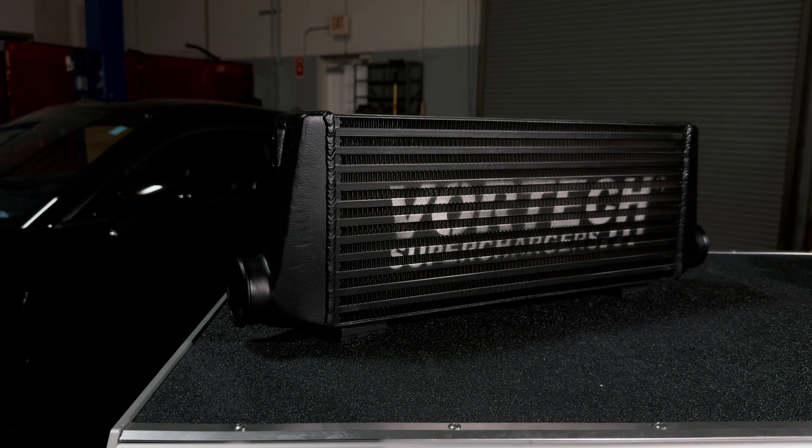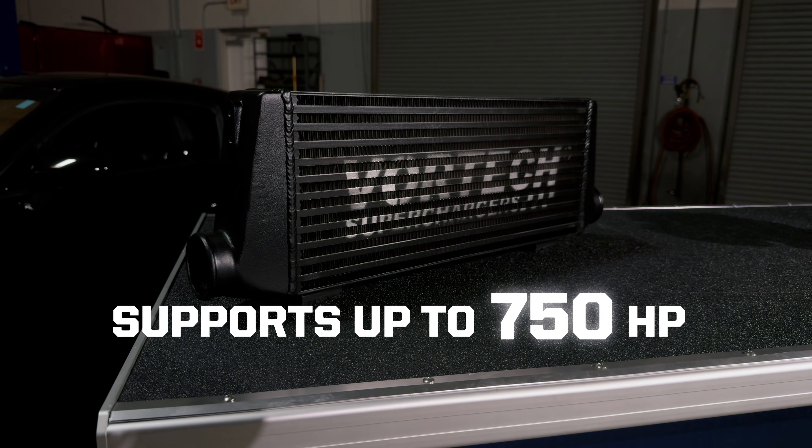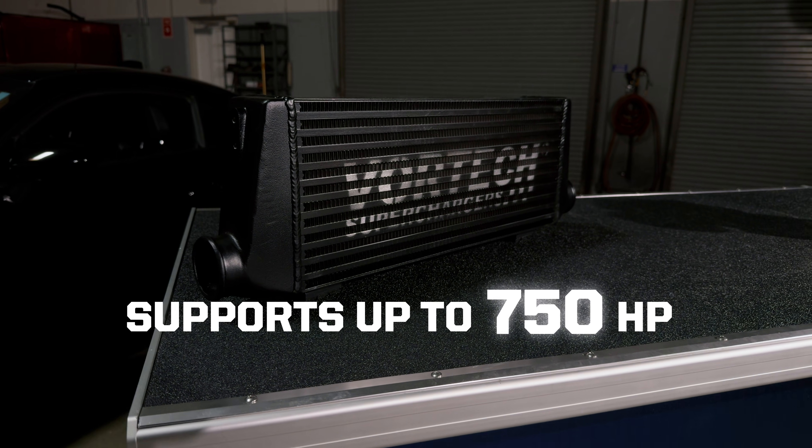The system features an air-to-air intercooler, which is capable of supporting up to 750 horsepower or 1100 CFM.